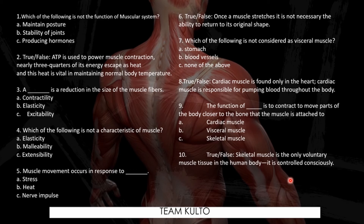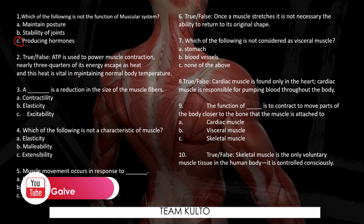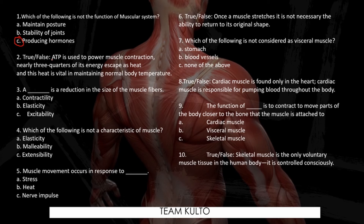How did you find the exam? Let's answer them all. Question number one: Which of the following is not a function of the muscular system? The answer is letter C. Question number two — True or false: ATP is used to power muscle contraction. Nearly three-quarters of its energy escapes as heat, and this heat is vital in maintaining normal body temperature. ATP stands for adenosine triphosphate — it is energy. The answer is true.